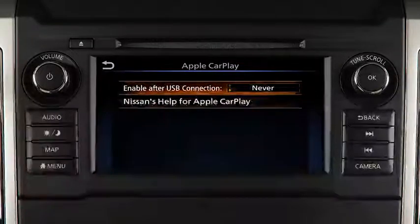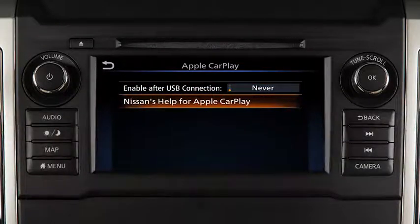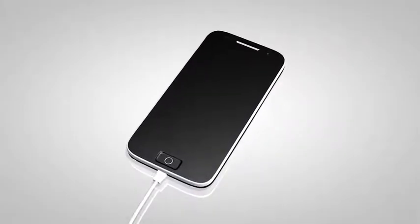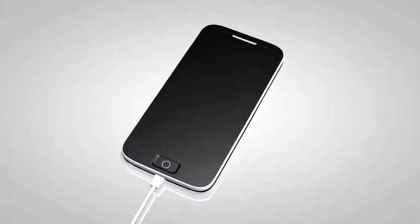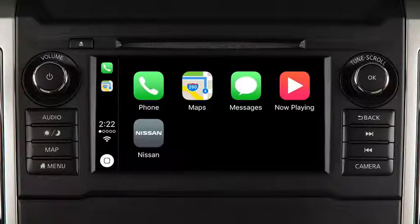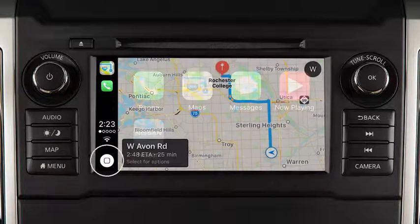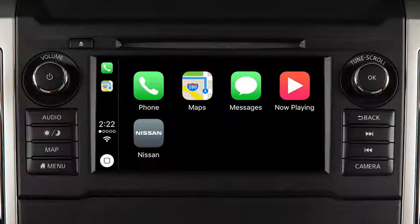From this screen, you can also touch Nissan's Help for Apple CarPlay for a list of helpful tips. After your iPhone is recognized by the USB connection, the vehicle's center display screen will change to a menu of available iPhone functions. Touch an icon to access that function.